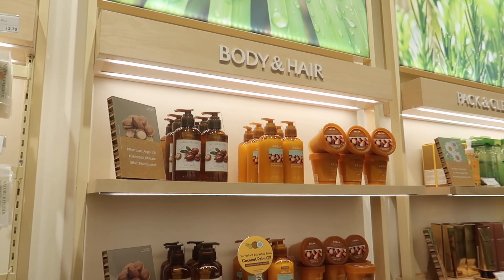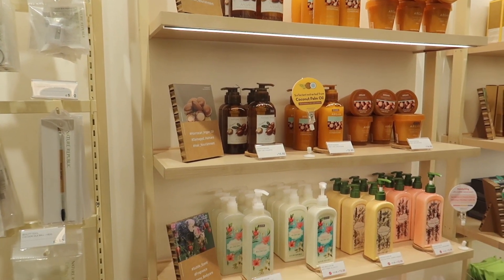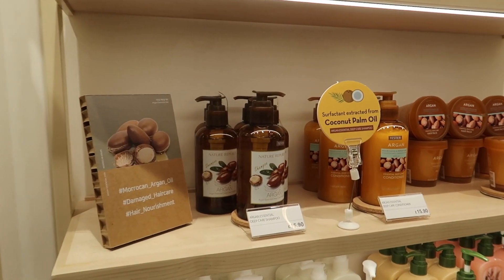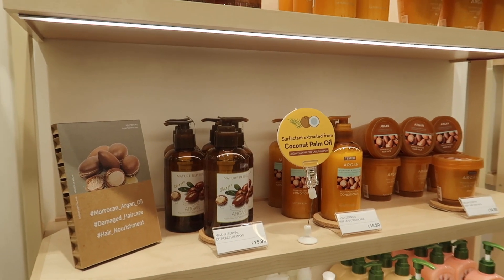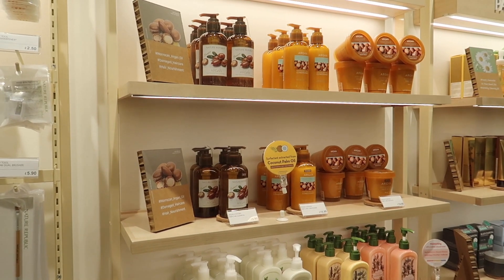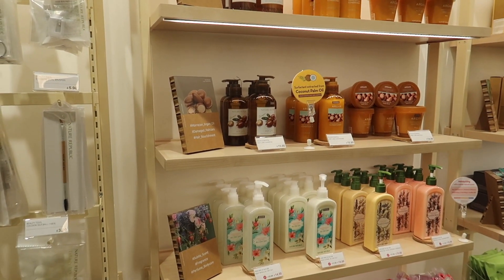Over here is the body and hair section. They have a hair care section, body washes, and hand sanitizers, but yeah the shampoo, conditioner, and hair mask look really amazing. I love the packaging as well so I might give that a go. I'm always for a good hair care routine, so that's one of the sections that they have.